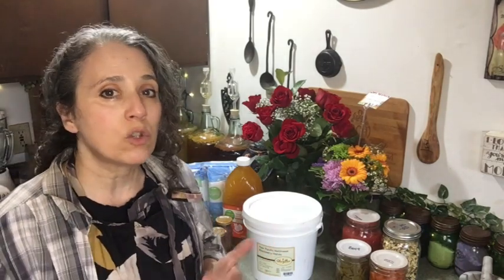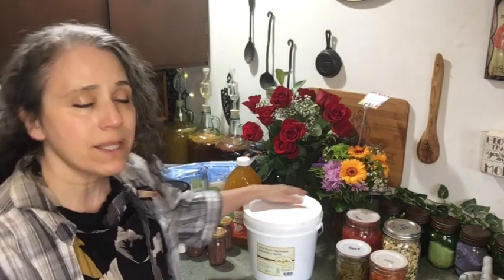Now that we're in a situation where we've been able to expand a little bit and have more places for storing food, and watching what's going on out there, I've decided to really start ramping some things up. Some of it is storing more of what I've already been doing for years, and some of it is adding new things.